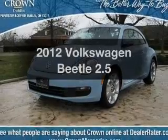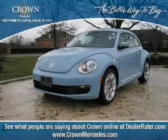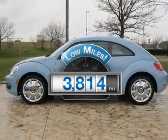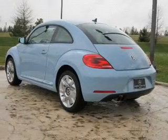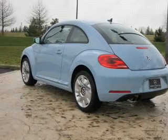Imagine yourself in this 2012 Volkswagen Beetle. This is the set of wheels you've been looking for. A low odometer reading makes this vehicle a great value at this price. With a reliable engine, the powertrain includes front wheel drive, connected to a smooth shifting six-speed automatic transmission.